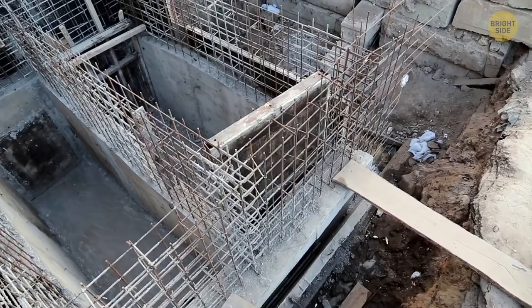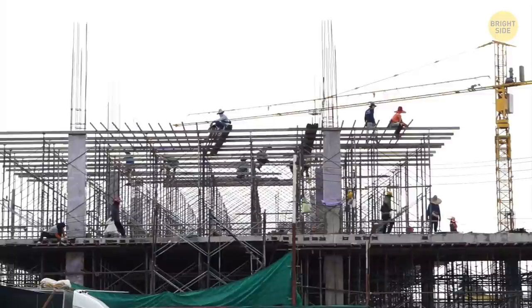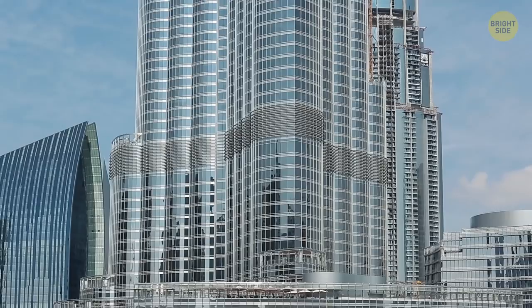The most important part of a skyscraper, its foundation, is underground. It supports the building and helps the whole thing to remain stable. The taller and heavier the building, the stronger and deeper the foundation should be.